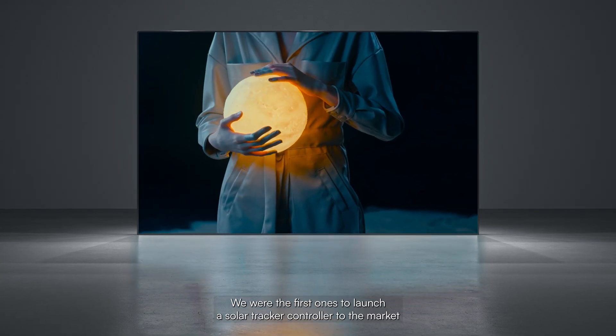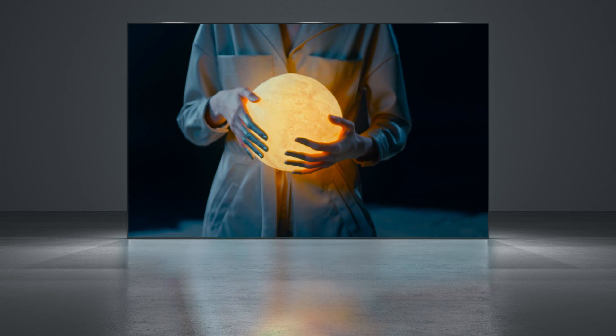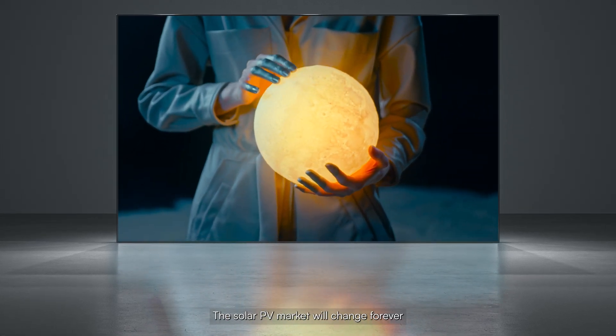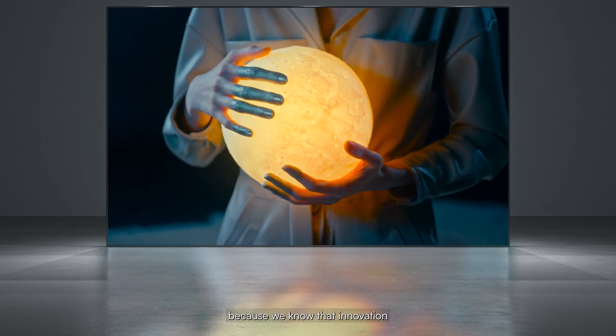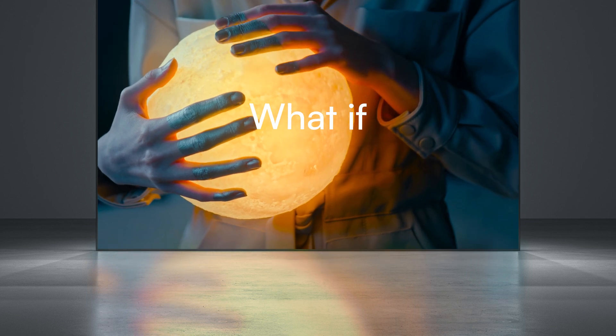We were the first ones to launch a solar tracker controller to the market. And now we've done it again. The solar PV market will change forever, because we know that innovation always starts with the same question: What if?